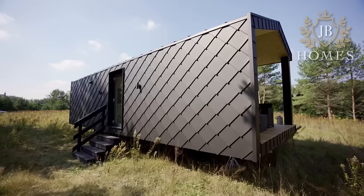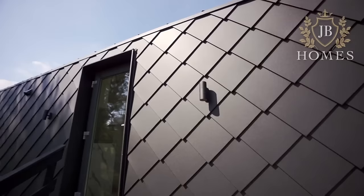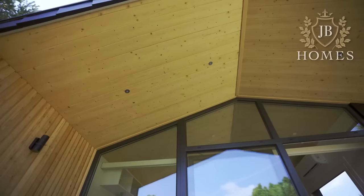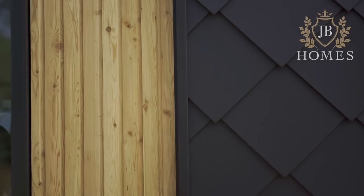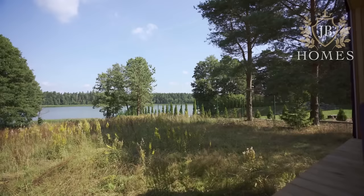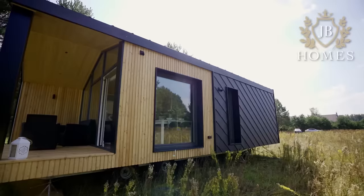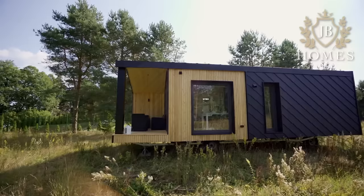Living in the JB Blackstone, a high-end mobile home, is all about comfort and style. Its black exterior and roomy interior give it a contemporary look. It features a living area, kitchen, bathroom, bedroom, and an entresol.